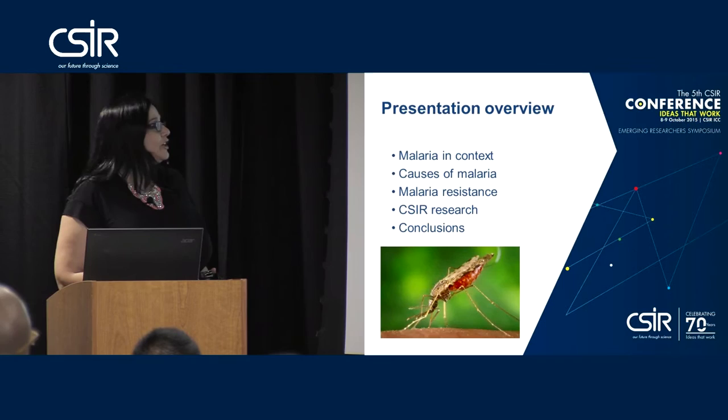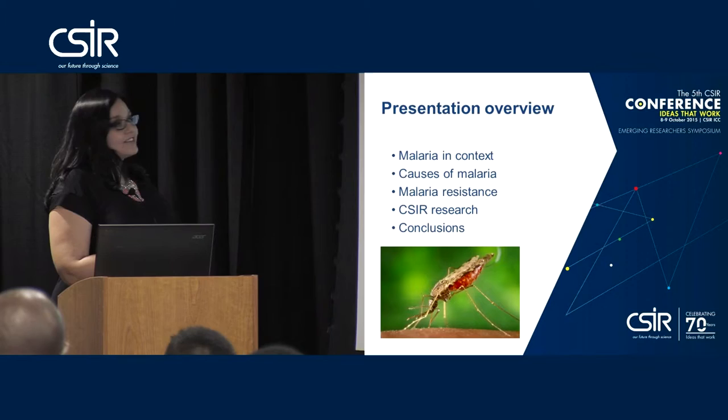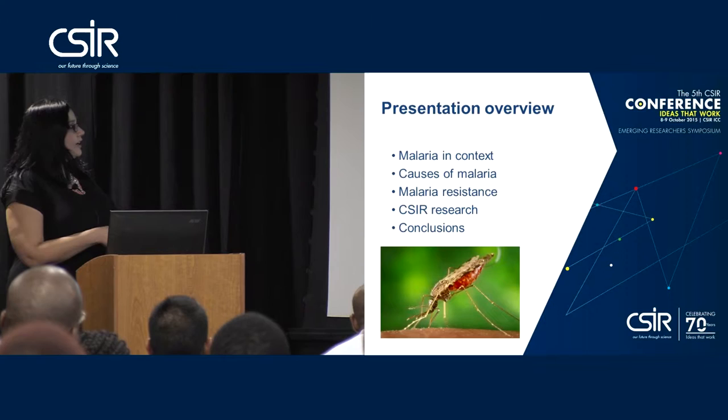Just a quick overview of where I'm planning on going in this talk. I'm going to start by giving you a contextual background for where we are with malaria currently, what causes malaria, what the resistance patterns are and how resistance occurs, and then I'll go into detail about what the CSR research currently is and where we are going to go in the future.